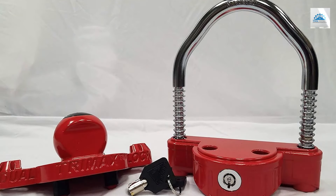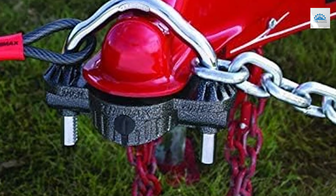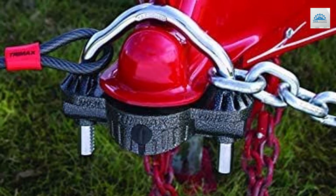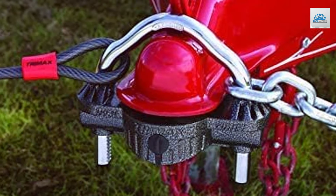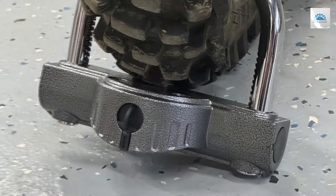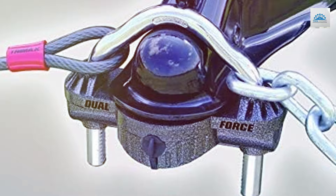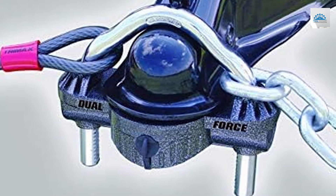The affordable price point makes it a practical investment for trailer owners of all budgets. Whether you're hauling equipment for work or embarking on a family camping trip, the Trimax UMX 100 offers unmatched security for your valuable cargo. Don't compromise on protection — upgrade to the Trimax UMX 100 Premium Universal Dual Purpose Coupler Lock and enjoy worry-free towing wherever your adventures take you.